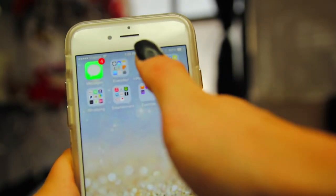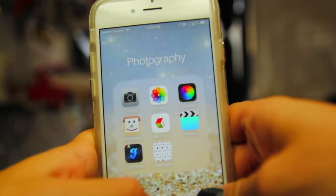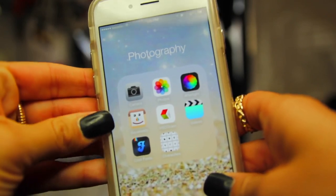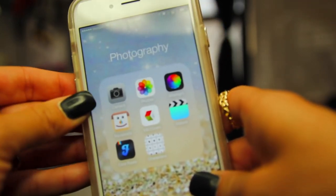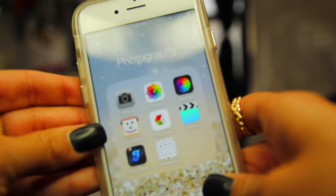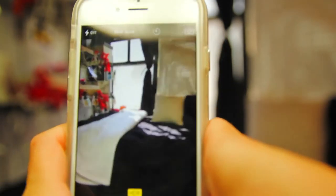Next we have photography. If you looked at my last 'what's on my iPhone' video, you would probably see that I had a lot more photography apps, but I barely use any of them so I decided to delete any apps I never used and just keep the apps that I do use. I have my camera, and I just want to say that the quality on this iPhone 6 camera is so much better than the quality of any other iPhone. That's the biggest thing why I really like this iPhone - the quality.